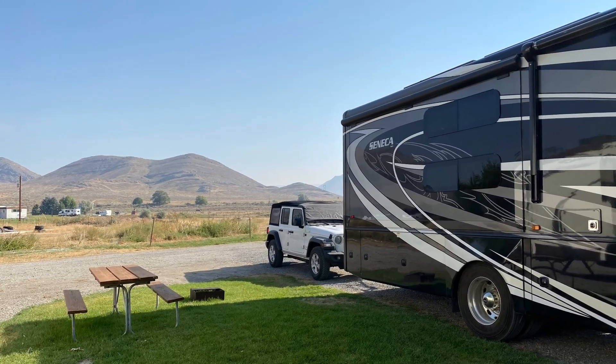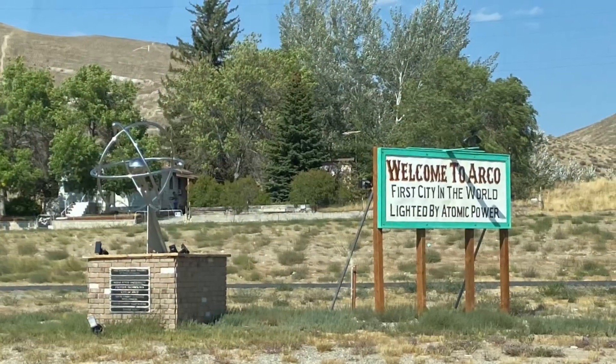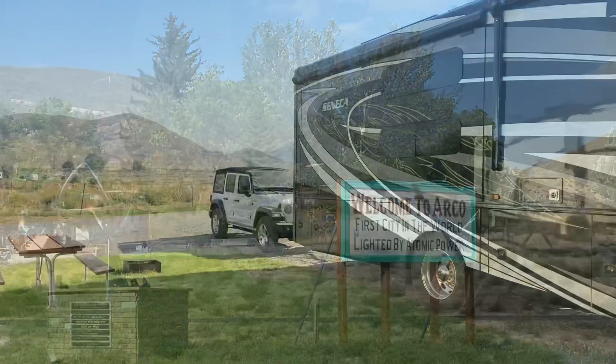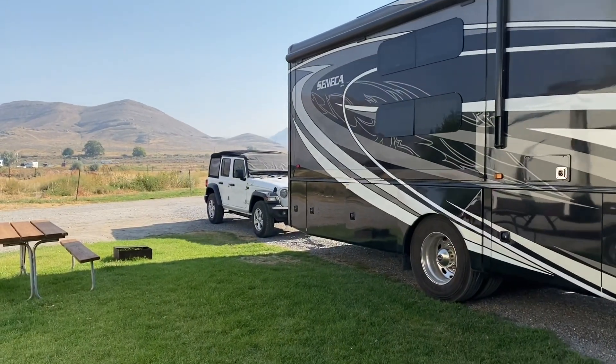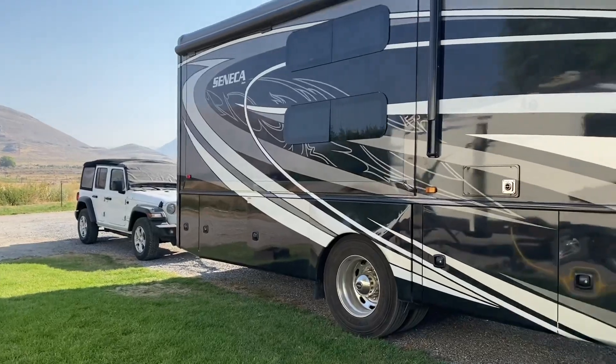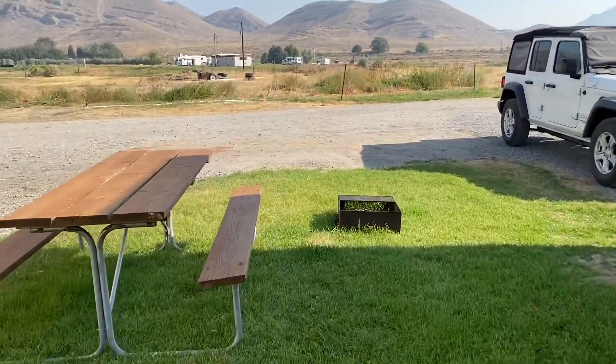Planning a trip to Craters of the Moon? Then this might be a KOA you're looking into. This is the Arco Craters of the Moon KOA, located in Arco, Idaho near Craters of the Moon. Let's get started with the review.